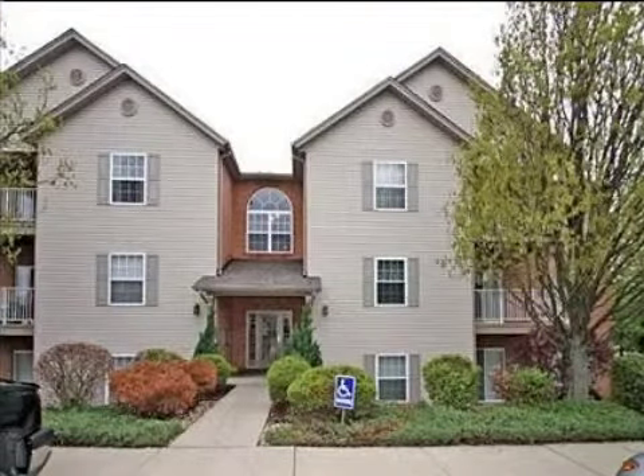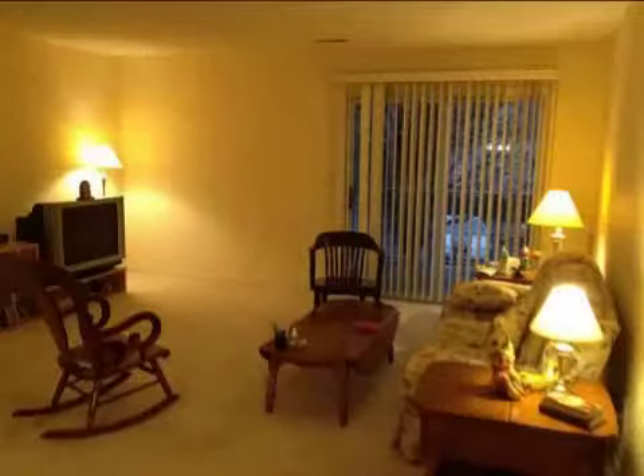This property is a two bedroom, two full baths, ranch. This property is listed for $79,900.